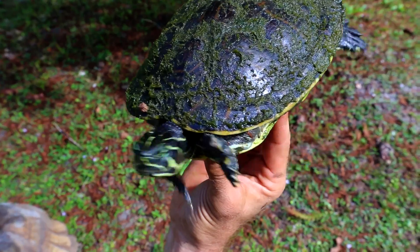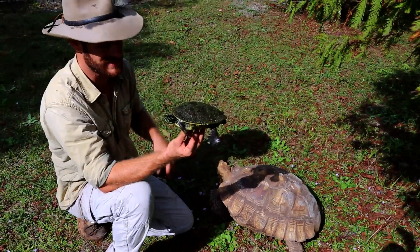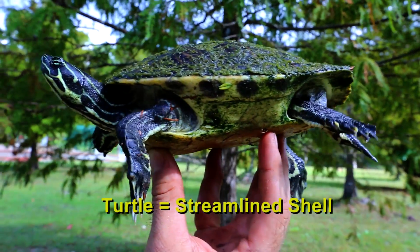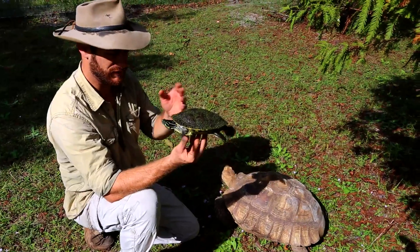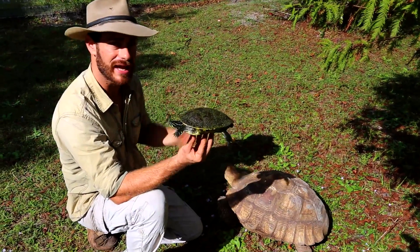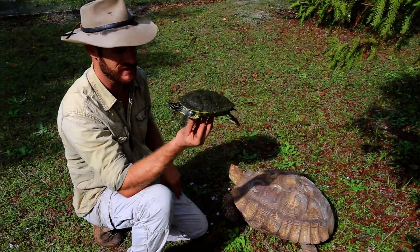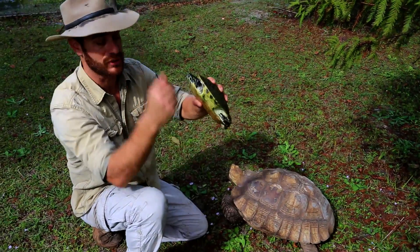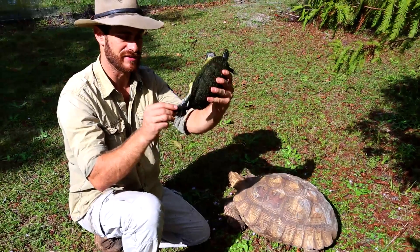Now let me show you a turtle so you can really see the differences. This one's trying to swim away from me, but that's not going to happen. You can see the nice streamlined shell — that's made for cutting through the water. These are very fast swimmers. This here is a peninsular cooter. They live in Florida. This is a totally aquatic turtle. They'll only come on land for quick jumps between streams and ponds, or on rainy days to find a new place to live, but they're mostly at home in the water.